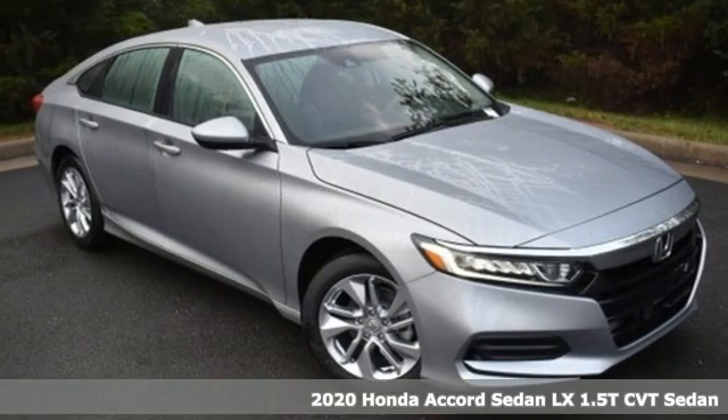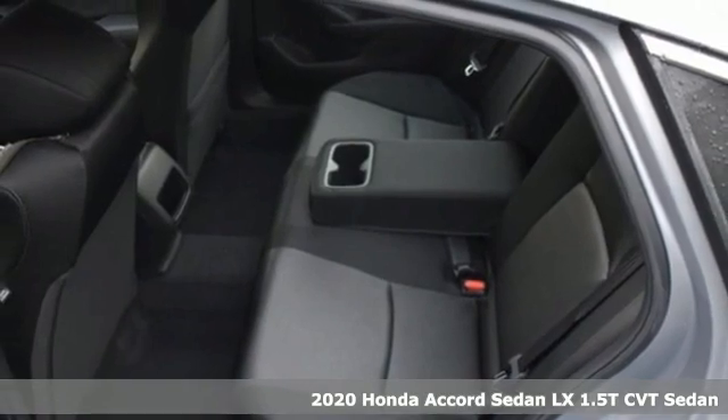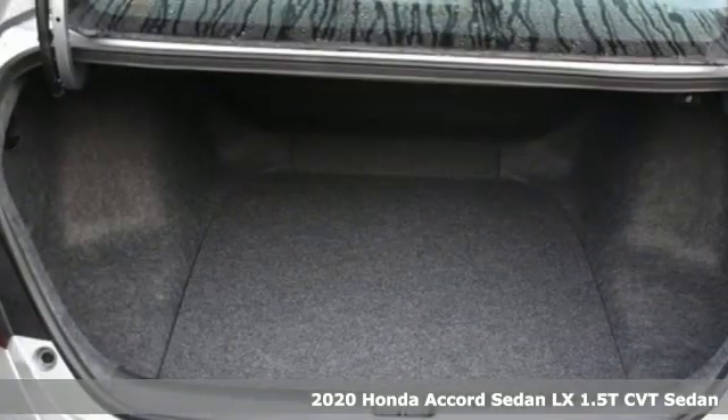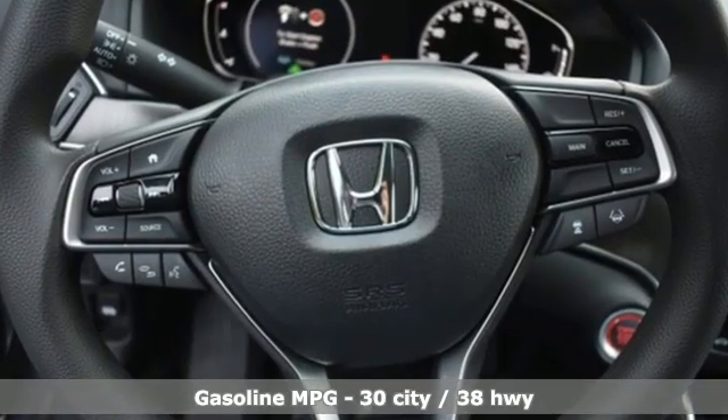Here's a new 2020 Honda Accord sedan. Honda's flagship car isn't just a vehicle, it's a legacy. Features include streaming audio, wireless phone connectivity, and dual zone climate control.